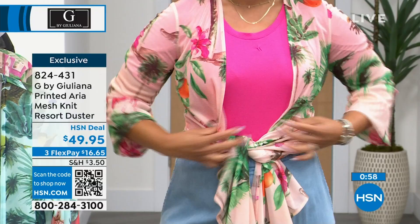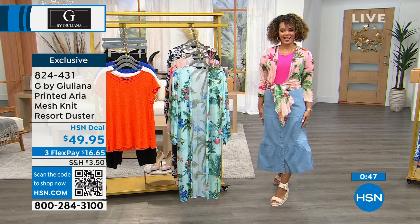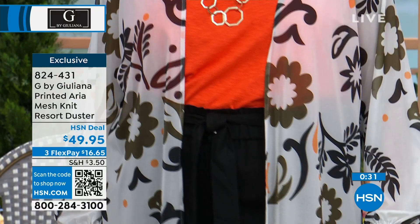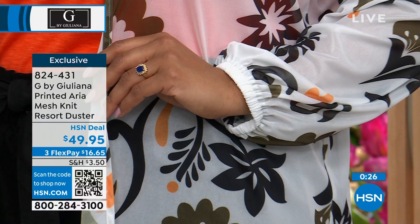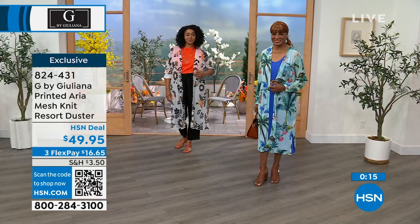It is so lightweight — it's in that Aria mesh fabrication that our recent Today's Special off-the-shoulder Aria mesh top was in, and that's become a customer pick. Everyone is really loving this fabrication right now. It's great for this time of the year — just enough to give you coverage but it's not overwhelming. This is the piece for those warmer months. Take this to the resort, take it on the cruise ship, take it if you just want to explore a new town — it works.